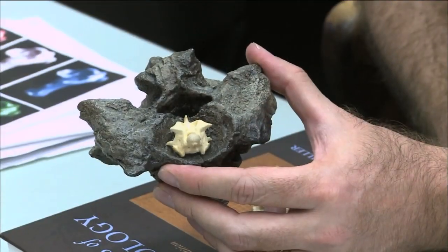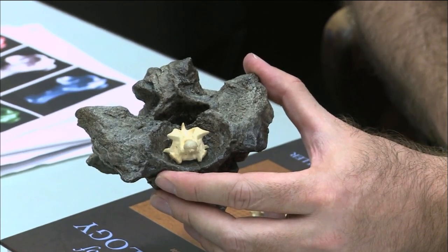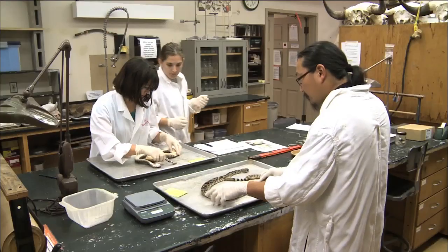This is a vertebra from a Titanoboa. Same sort of structure, and if you look, you can see they're almost identical. A snake the size of a bus, measuring about 43 feet, weighing 2,500 pounds. Dinosaurs became extinct 65 million years ago, so it's living just a few million years after the dinosaurs, and probably with the dinosaurs having gone extinct, this may have been the largest land vertebrate on Earth at the time.